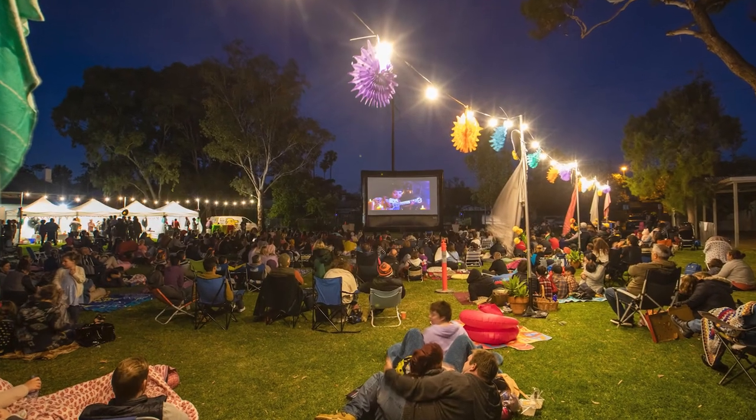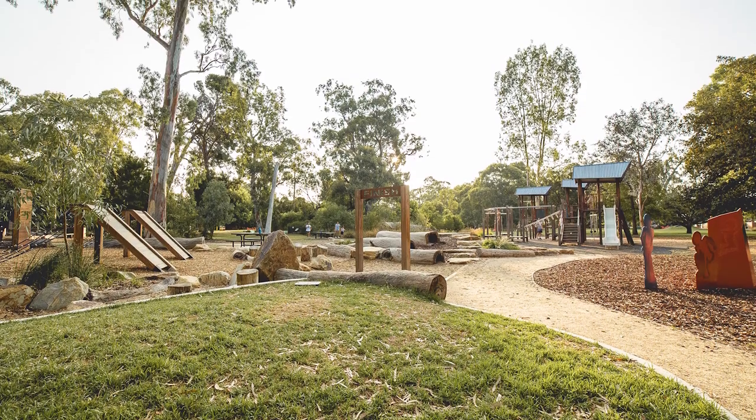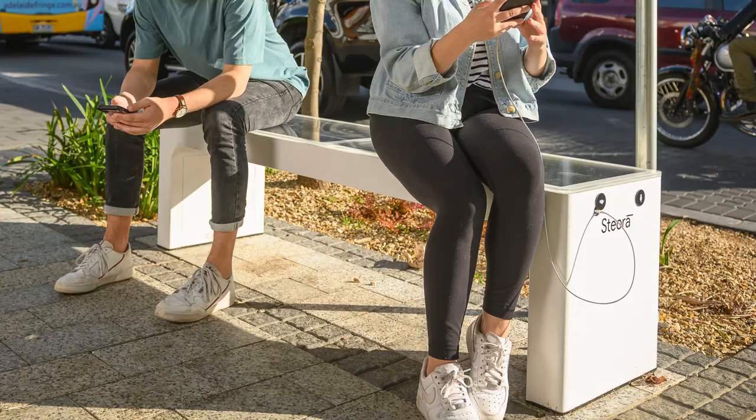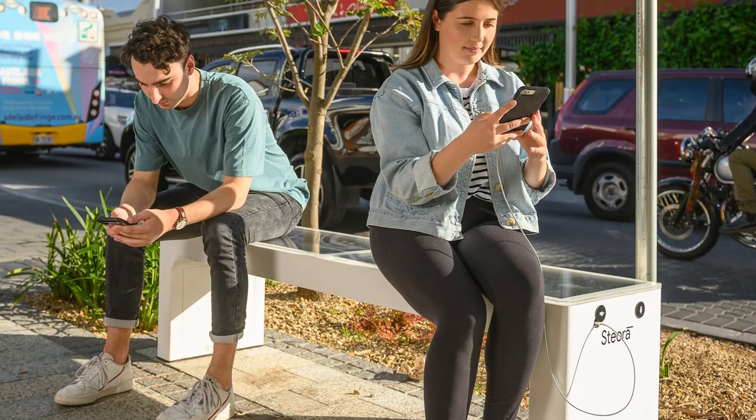Our open spaces are where our community meets, enhancing the liveability of our city and supporting healthy living through places for leisure and physical activity. These assets include playgrounds, sporting grounds, artwork, irrigation to green our city, smart city technologies and a variety of structures.